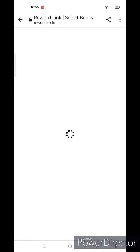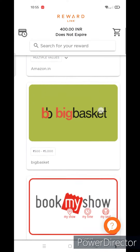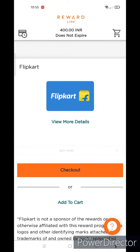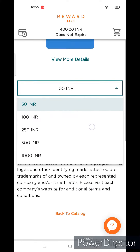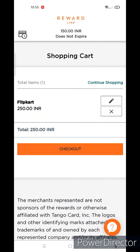You will have options to withdraw like Amazon, Flipkart, Croma, Cleartrip, BookMyShow, and more. I will go for Flipkart as some items on this site are priced very reasonably. Select the denomination — rupees 250, 150, and 50 — which makes a total of rupees 400. Add the gift cards one by one to the cart.